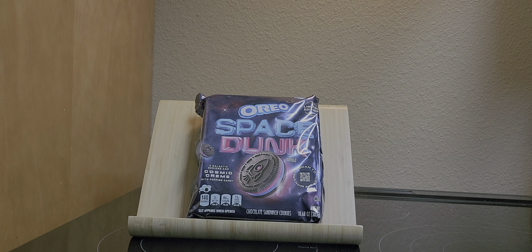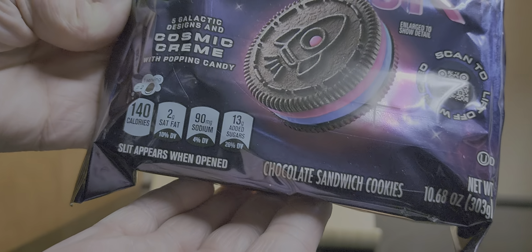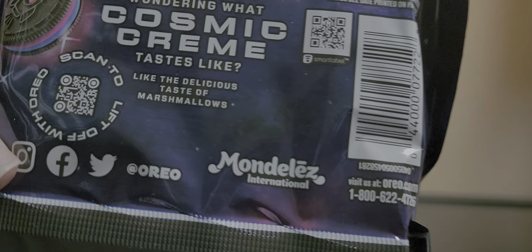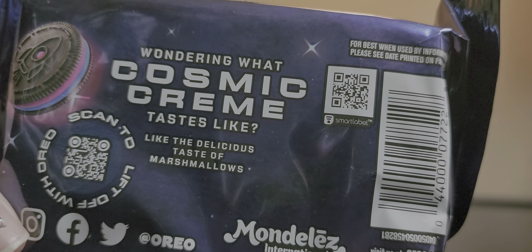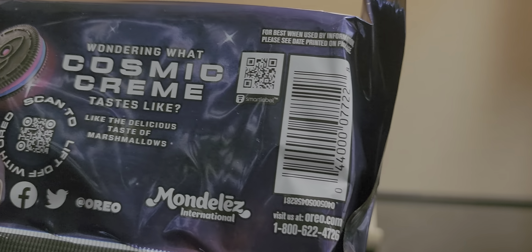So we have the Space Dunk Oreos, limited edition. I was not going to get these because I thought that they were just the Oreos with the popping candy but a different color, but she says that they taste different — they're supposed to taste of marshmallows, so we'll see.